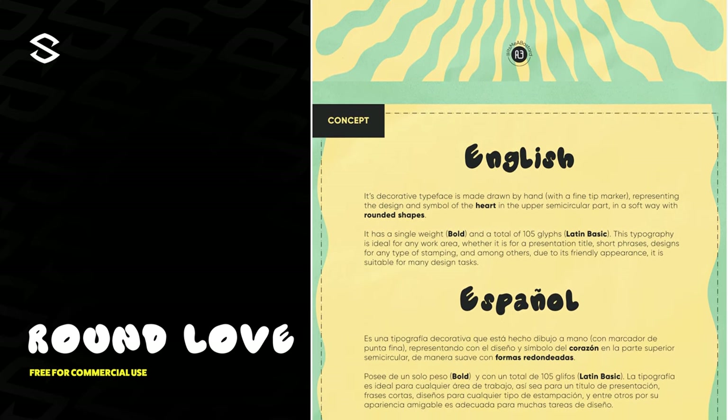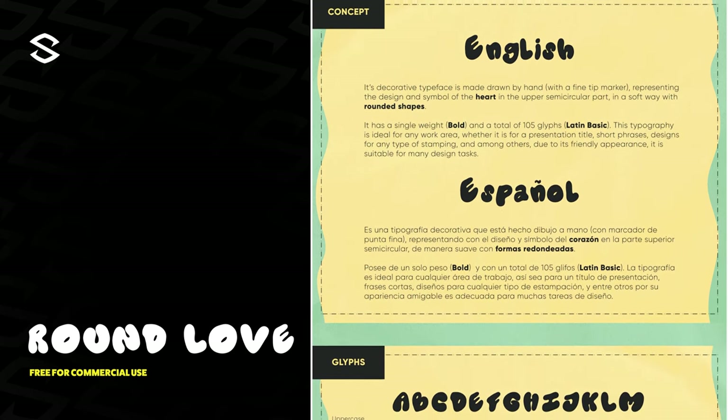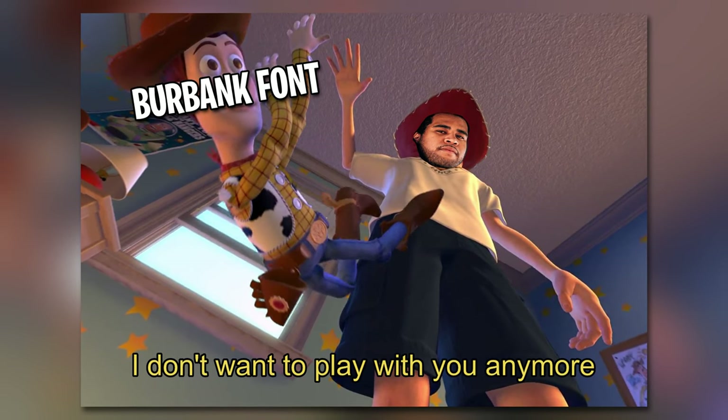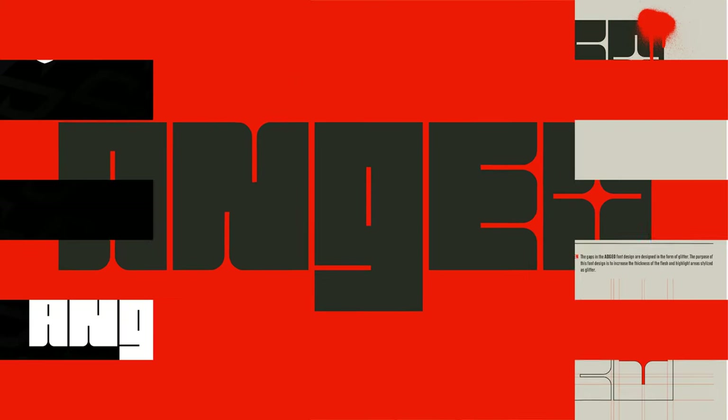Up next is Round Love — a hand-drawn organic font that I threw in here for thumbnail reasons, to be honest. This font is super fun, bold, and lively, and it's going into my arsenal. If you're still using Burbank for your gaming thumbnail font stuff, live a little.